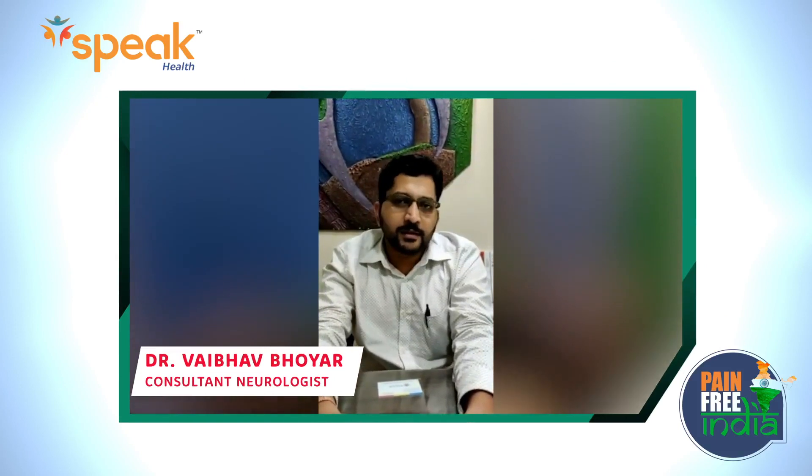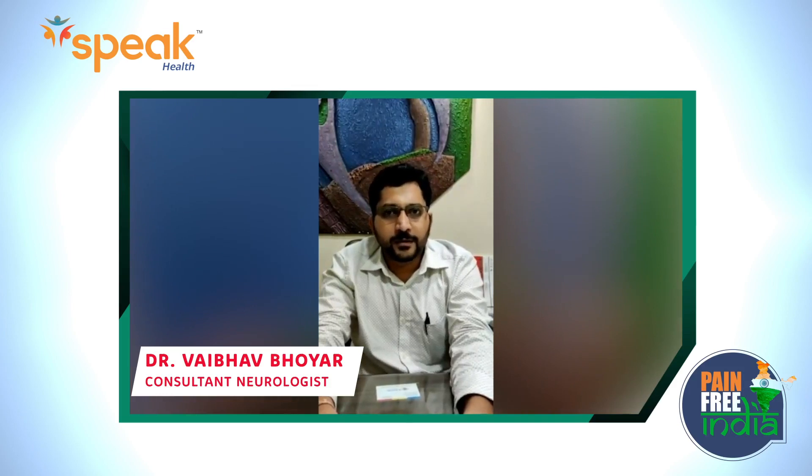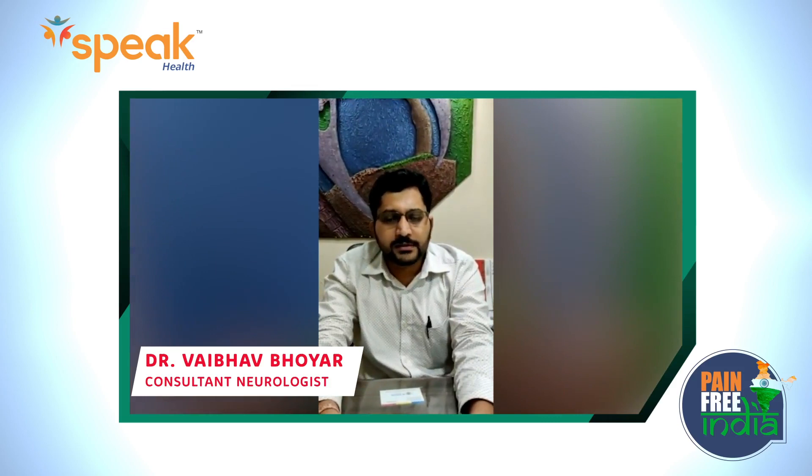I am a consultant neurologist at Chandraguan. Today we are going to talk about peripheral neuropathy — a general overview, symptoms, and causes.